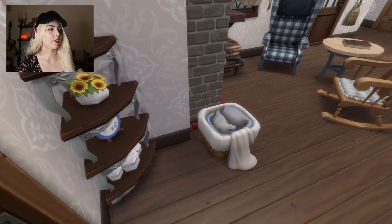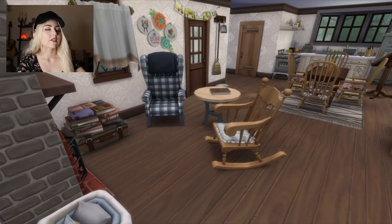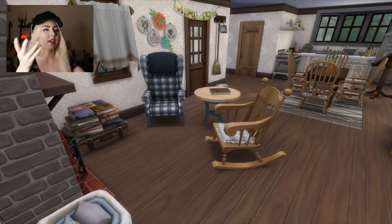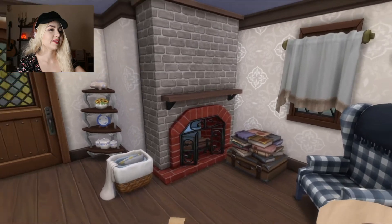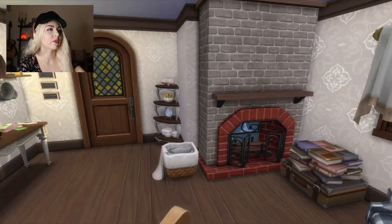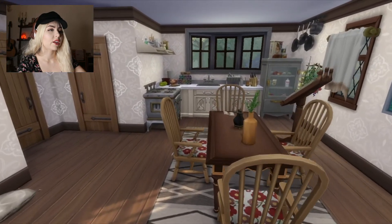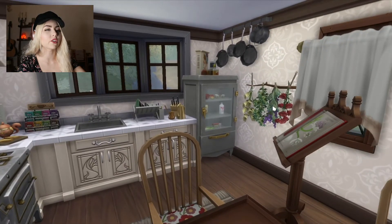Then we have this cute little thing — I think it's absolutely perfect. Then we walk in here. She doesn't really have a proper living room, but looking at it from this angle, I kind of like it. She has a little rocking chair, a little comfy chair, and then a pile of books and a nice fireplace. I really like this item from Laundry Day. Then we have the dining room and the kitchen — very cute. I really love this item from Realm of Magic.